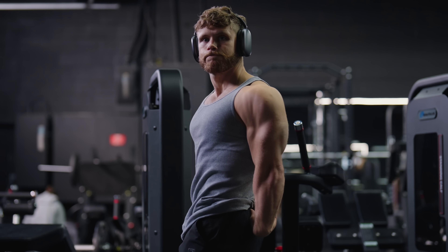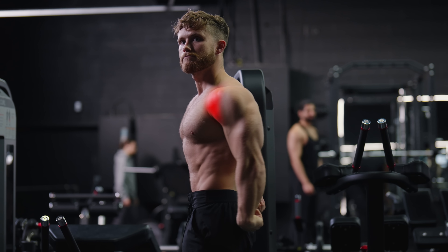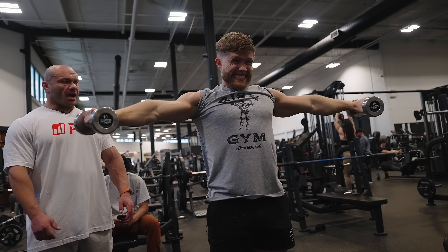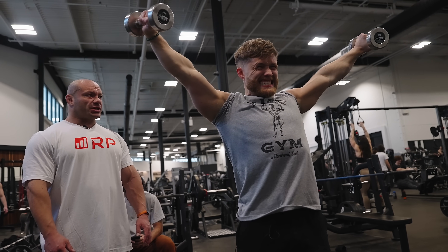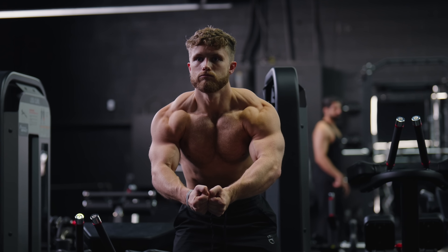In this video, I'm showing you my top three shoulder exercises for round 3D delts — one exercise each for the front, side, and rear heads. And for some extra scientific credibility, I'm bringing in exercise scientist Dr. Mike Israetel, who's going to share his top three as well. Up first, front delts.